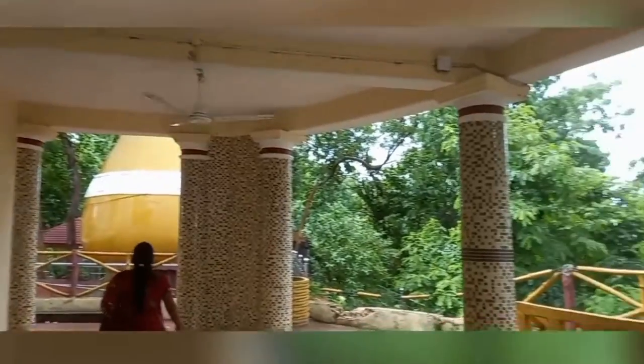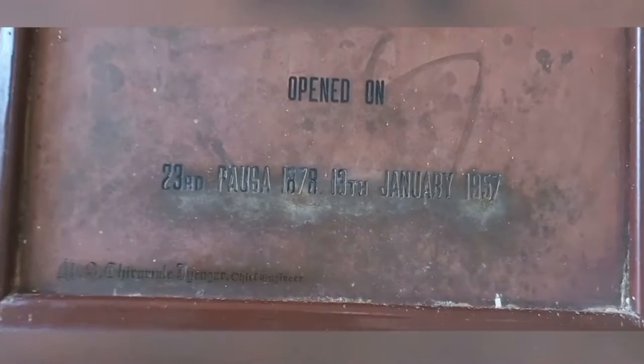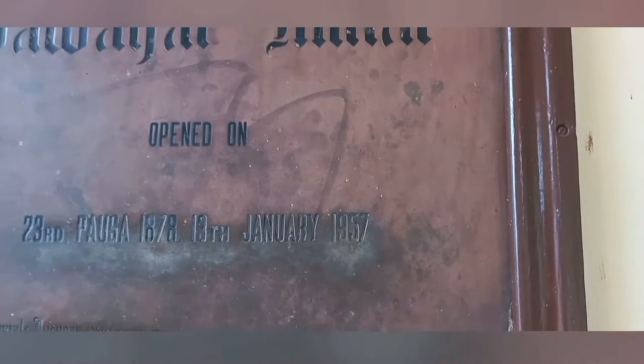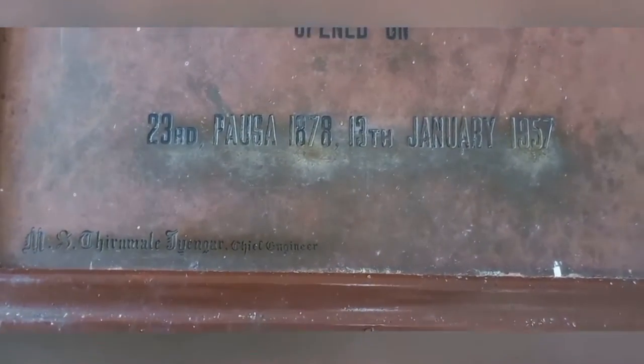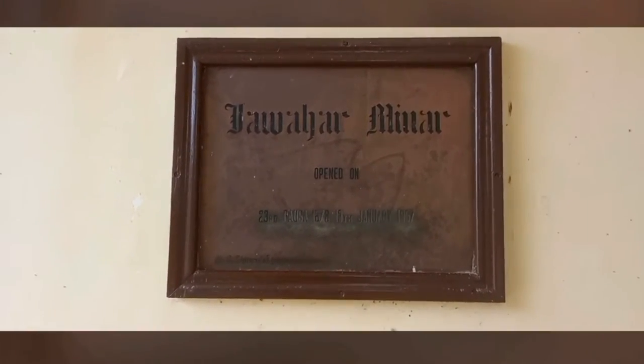This is the Nehru Minar area. This is Jawaharlal Nehru Minar, inaugurated on 23rd — also on 13th January 1957. At that time, Chirumala Iyengar was the chief engineer of the Hiraku Dam project.